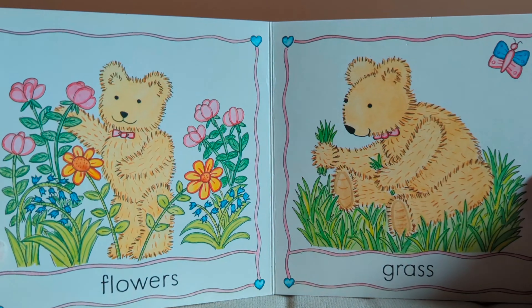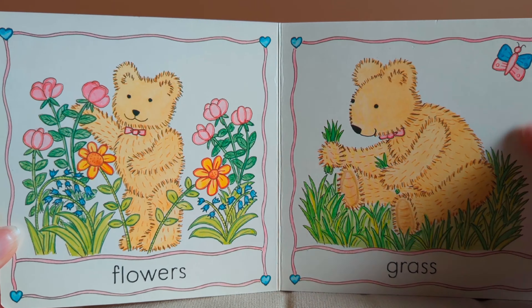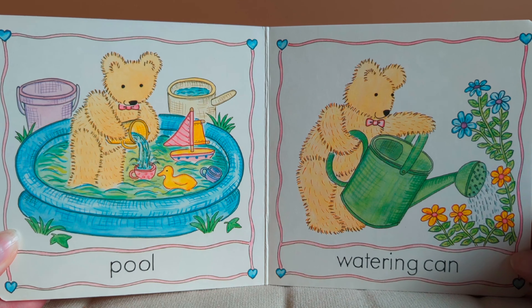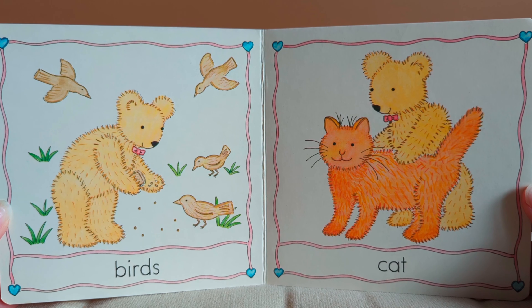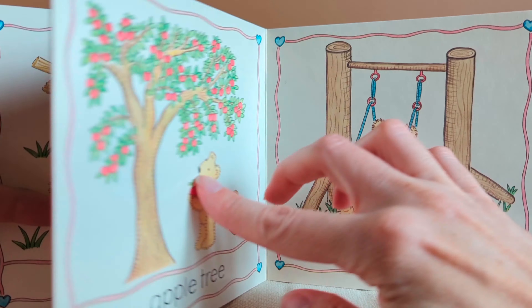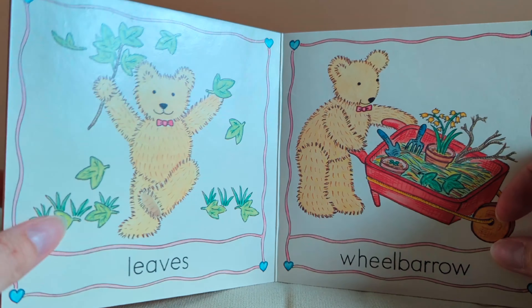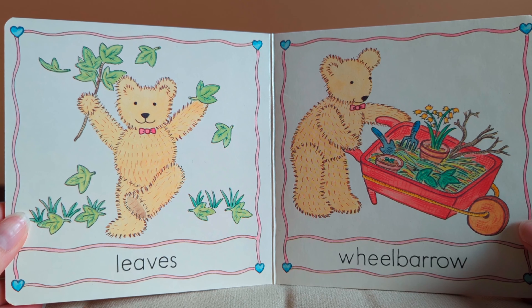Teddy's garden. There are flowers and grass and a pool and a watering can. Birds and a cat. There's an apple tree and a swing. Leaves and a wheelbarrow and a tree.